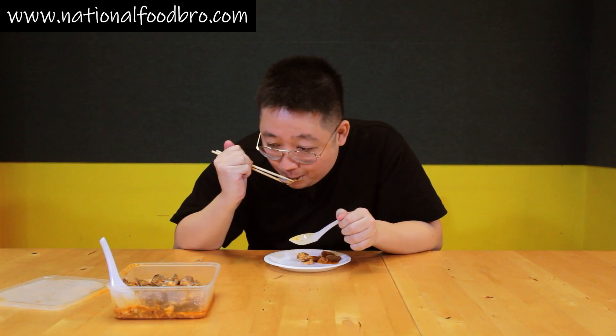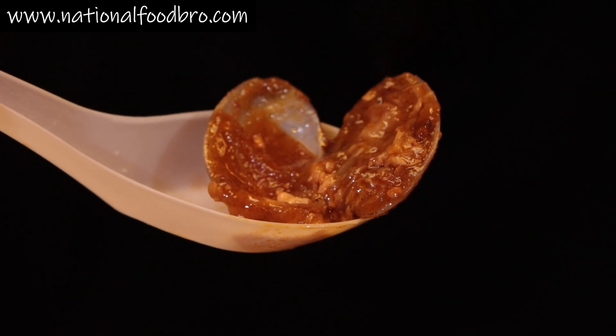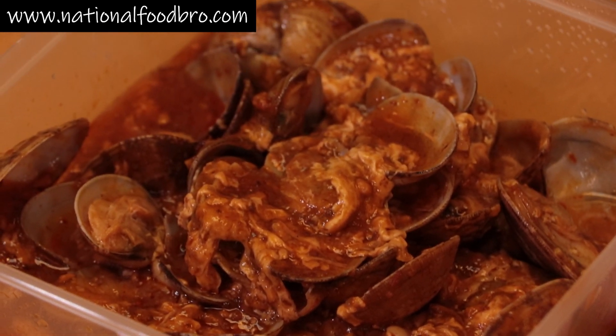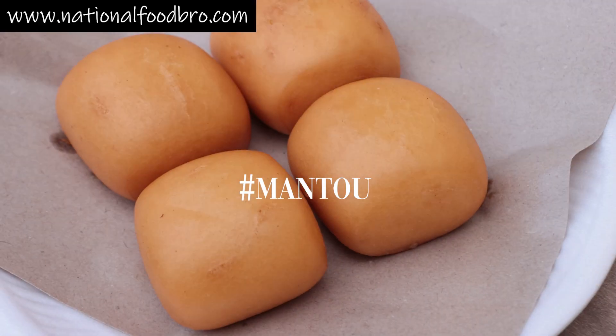Let's give the lala a go. Very juicy, very sweet — really good dish with the chili crab sauce. Normal stores usually fry it with sambal, but they actually use chili crab sauce here. It's just ten dollars for one box. It's a little bit spicy too — you definitely want to buy mantou with this.